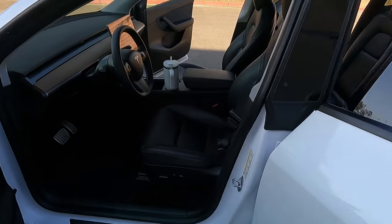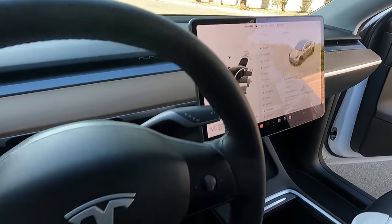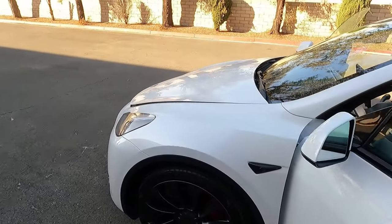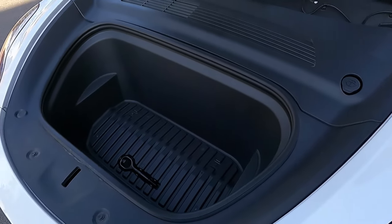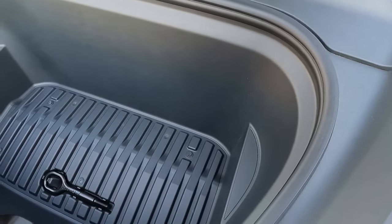There's also the front trunk area. By pushing a button on the screen you can open the front trunk. When Thanksgiving comes along and you have to haul that turkey, gravy, and biscuits and want somewhere to put it that won't mess up your carpet, you've got the front trunk area for that.